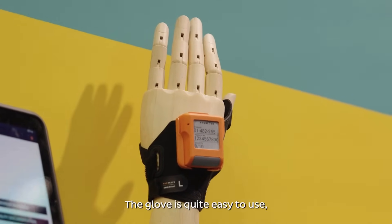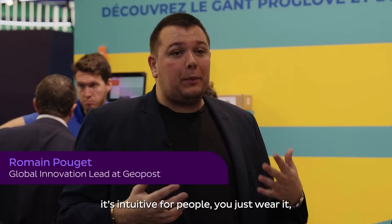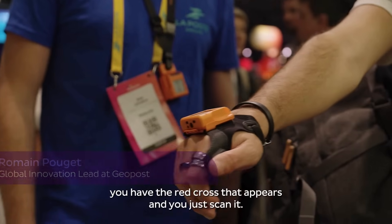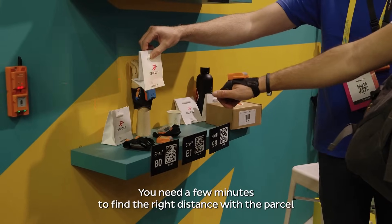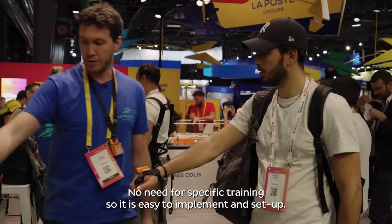The glove is quite easy to use — it's intuitive for people. You just wear it, you have the red cross that appears, and you just scan it. You need a few minutes to find the right distance with the parcel, but then it's okay — no need for specific training.